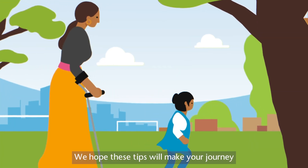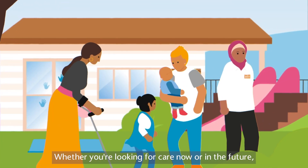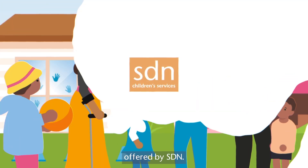We hope these tips will make your journey into care a little easier. Whether you're looking for care now or in the future, make some time to check out the village of support offered by SDN.